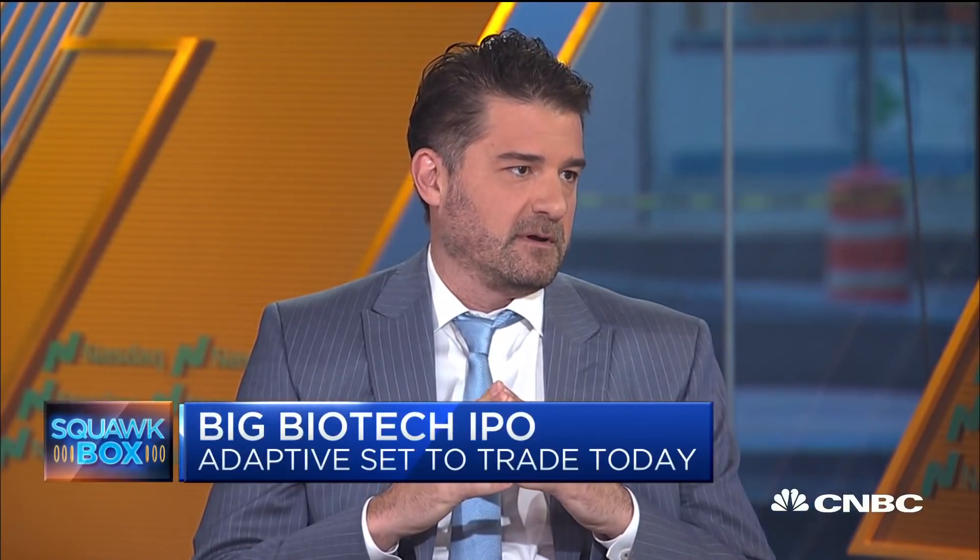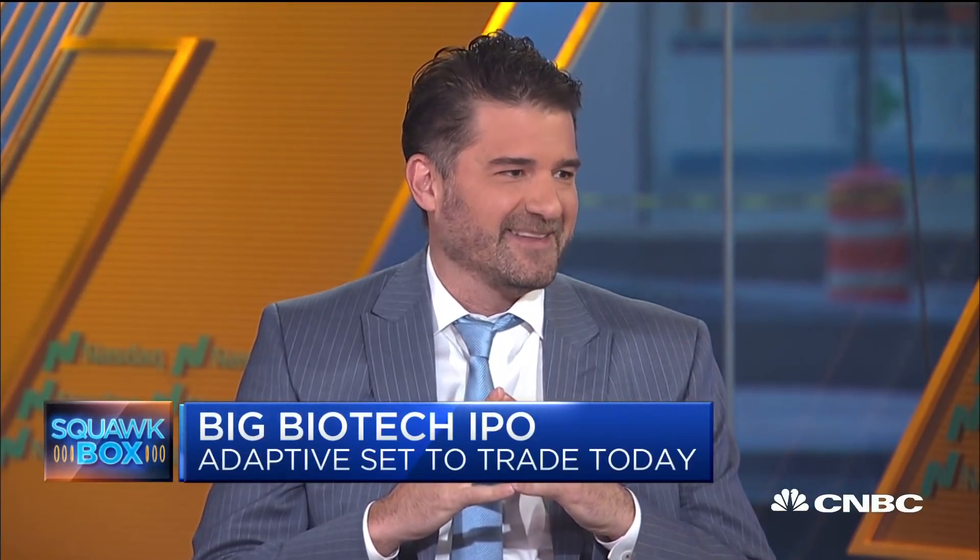Chad, thanks for coming in today. It's good to see you. Great to see you too, Becky. We'll be watching the IPO. Thank you so much, appreciate it.